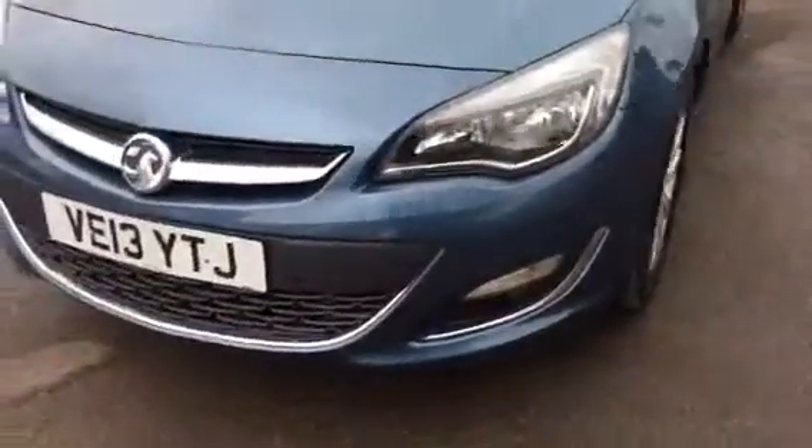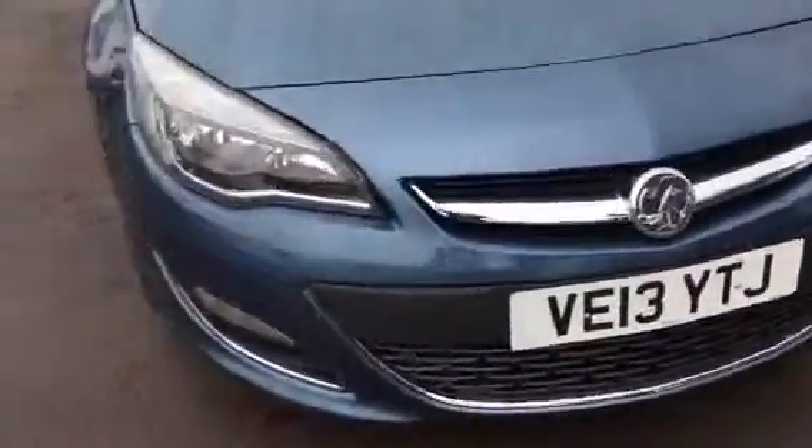As we show you around the car, we have daytime running lights, chrome grill bar, front fog lights, alloy wheels, and front and rear parking sensors.